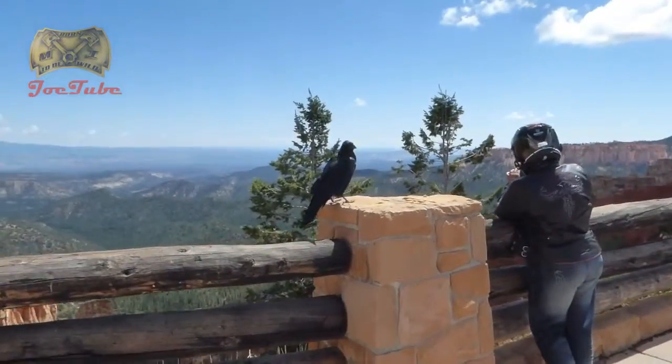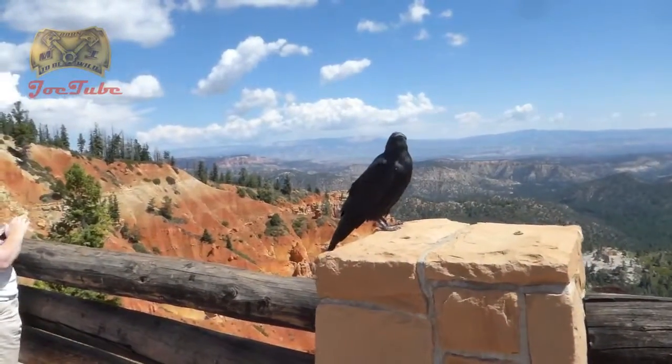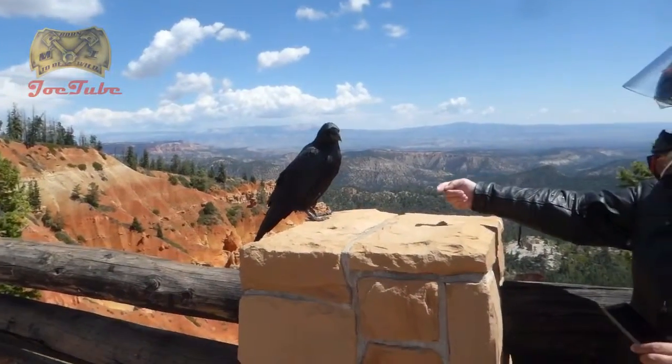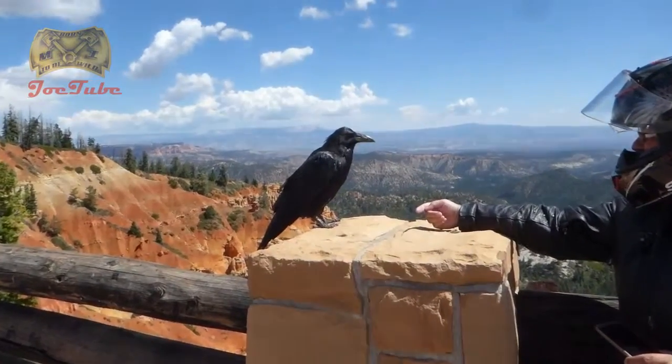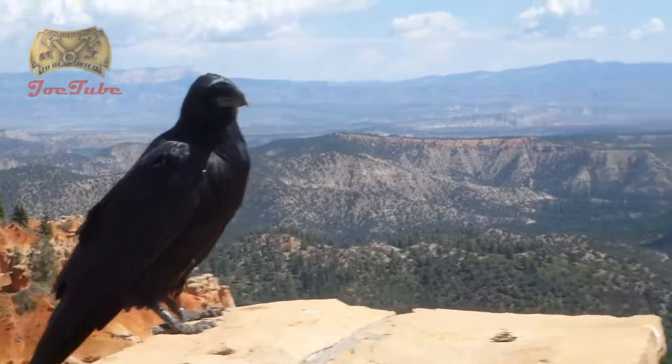This fella is not scared at all — he's just checking us out. It's gonna bite your fingers if that's food. I should put some nuts in mine.